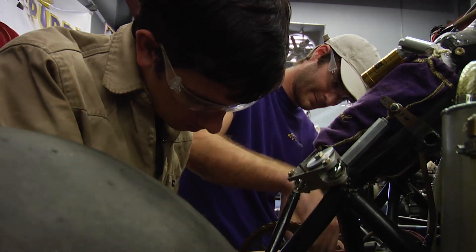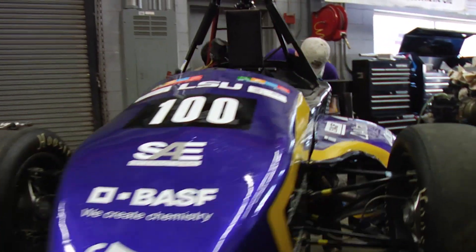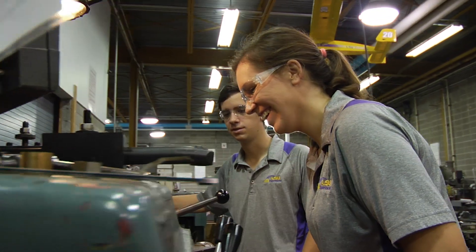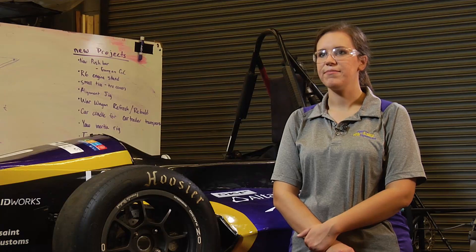We're the Formula Society of Automotive Engineers. We build a car like this every year for two international competitions. Whenever I first came to LSU, I came in as a mechanical engineering major. I've worked on CNC lathes, regular lathes, mills, a little bit of water jet experience. I was kind of overwhelmed — I didn't know how to use anything at the time, didn't know anything about cars or machinery — but looking back now I've learned a lot.